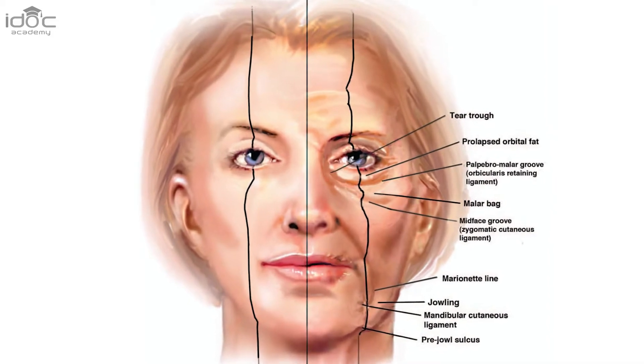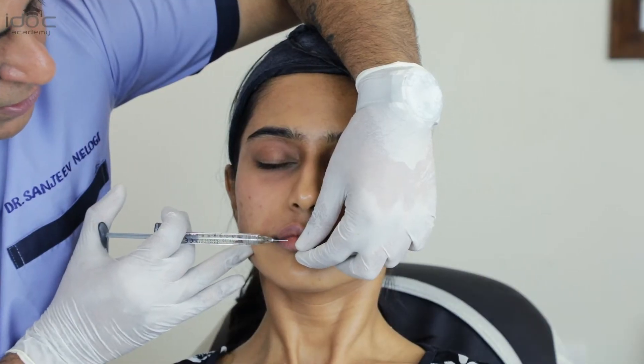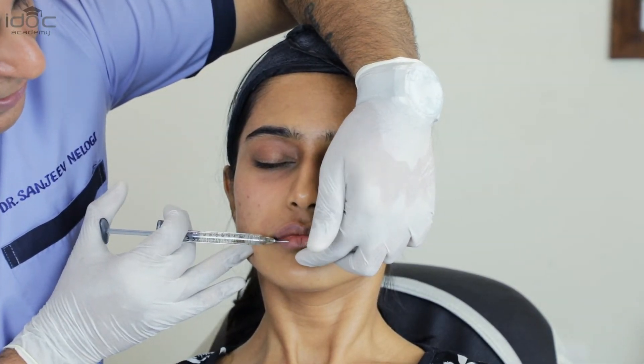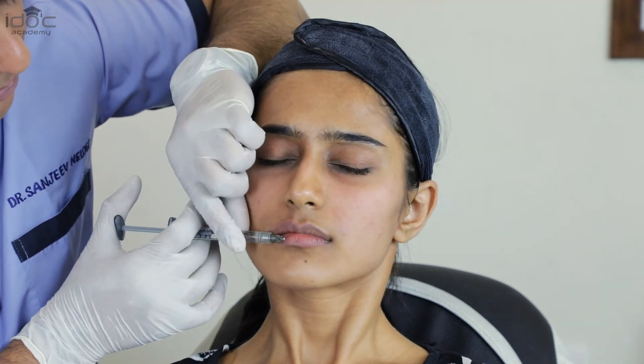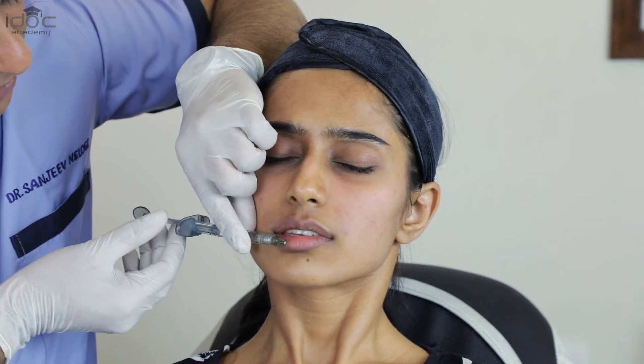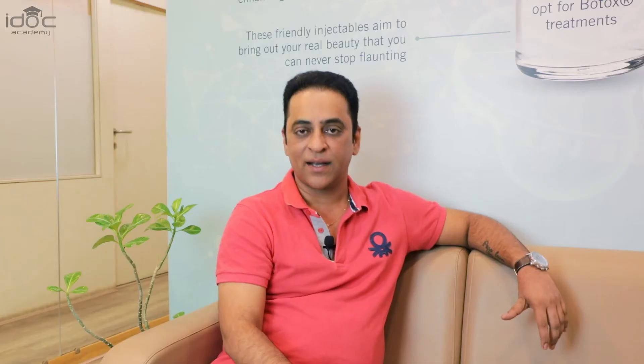Coming to the anatomy of the face, the three foramina — supra-orbital, infra-orbital, and mental — lie in one single line. Go at the wet and dry junction, more towards the dry side. It's in the subdermal to subcutaneous plane; aspirate and put 0.1 ml.